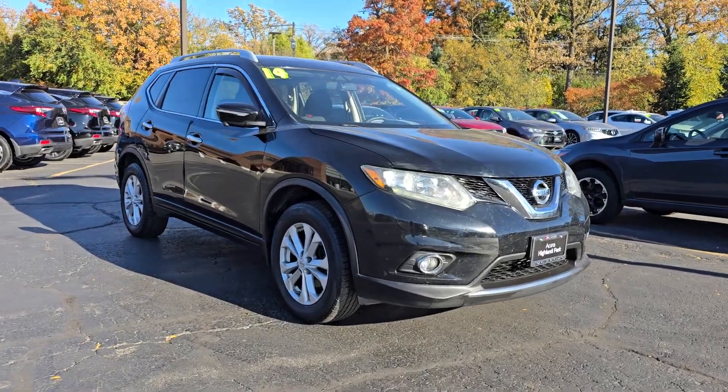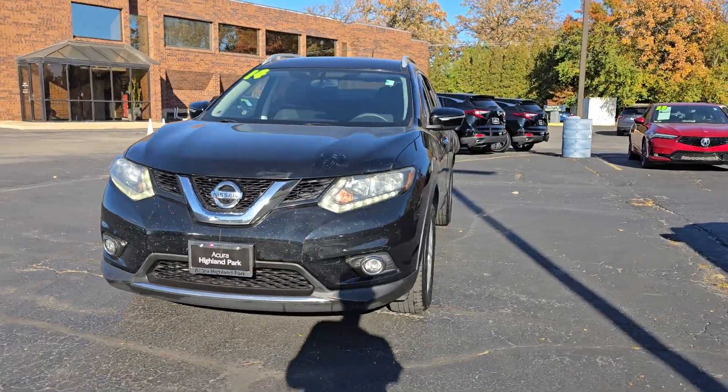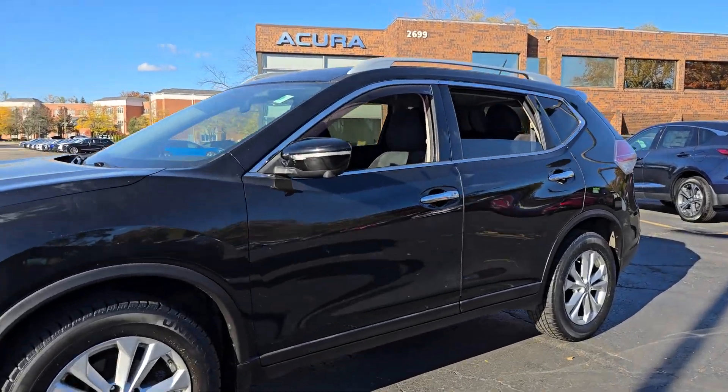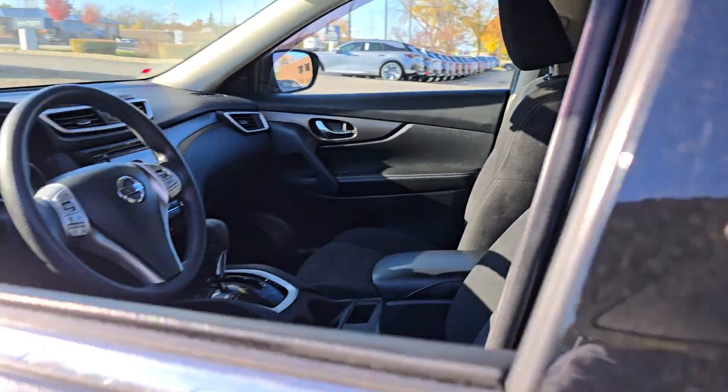Go home happy with the 2014 Nissan Rogue. With less than 90,000 miles on the odometer, this vehicle stands out from the rest. This feature-rich Rogue adds confidence and convenience to everyday life.